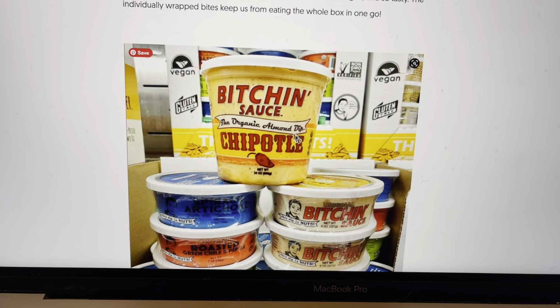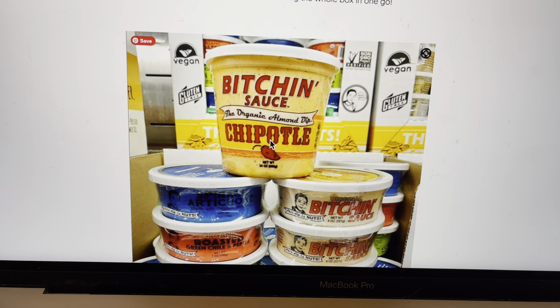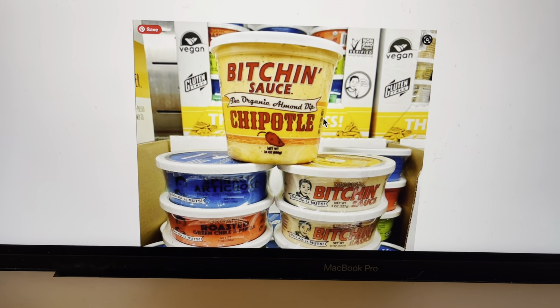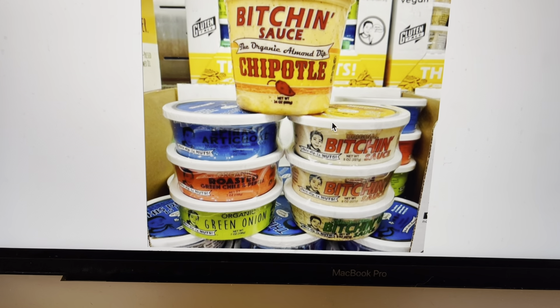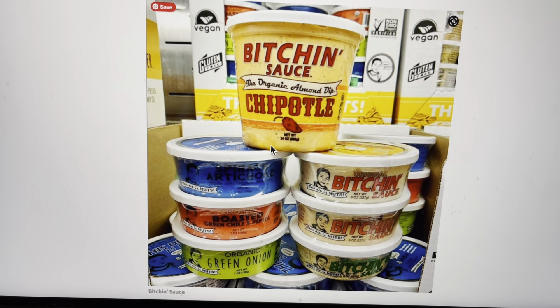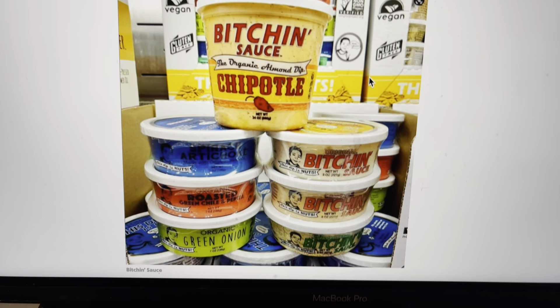This is Bitchin' Sauce, chipotle — so it's a sort of almond dip. I'm sure it's good. Anything with almonds in it seems to be good. Have you guys tried this yet? Is it spicy? Does it taste good? They have the vegan sign right here, so that's great.